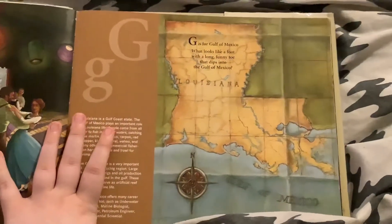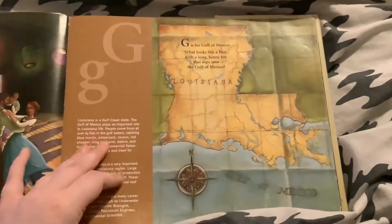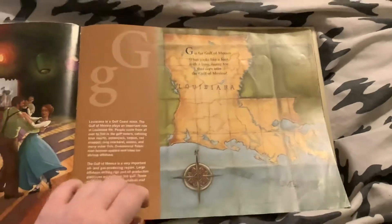G is for Gulf of Mexico. What looks like a foot with a long, funny toe that dips into the Gulf of Mexico?